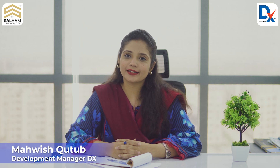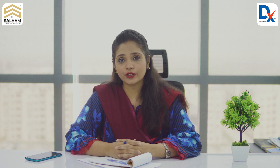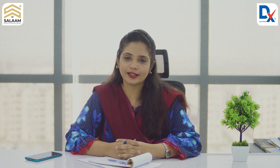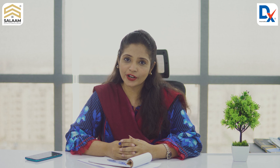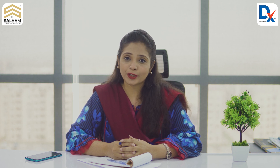Asalaamu Alaikum, this is Mavish and I'm very honored to be a part of Dreamnext construction company as a development manager. Dreamnext has its own vision to become a leading and world-class construction company of Pakistan. To complete our vision, we have a great team of professionals and experts who work day and night to meet expectations and complete their goals.